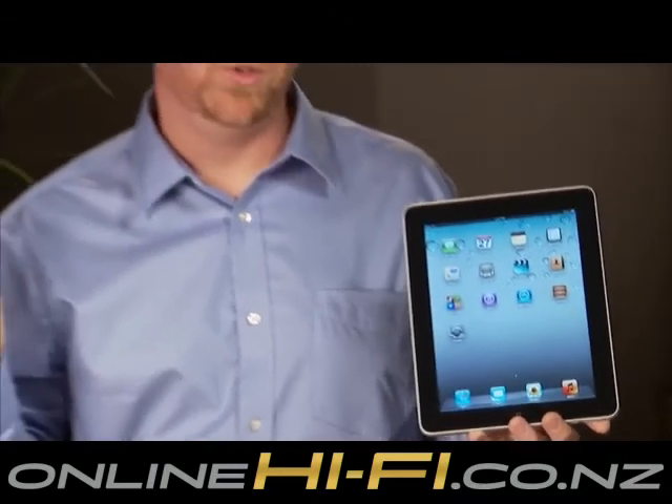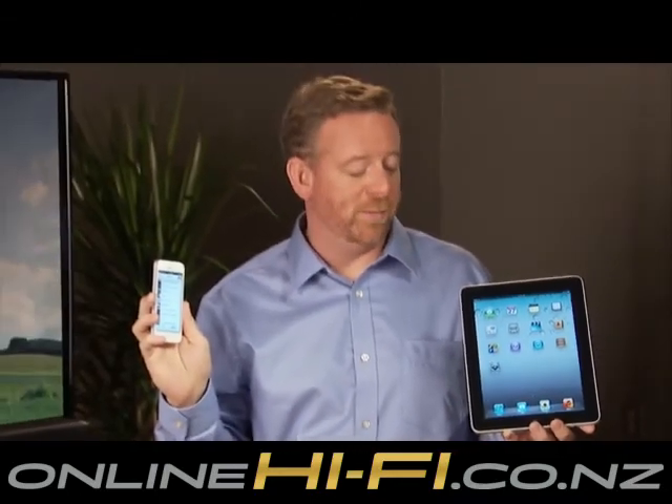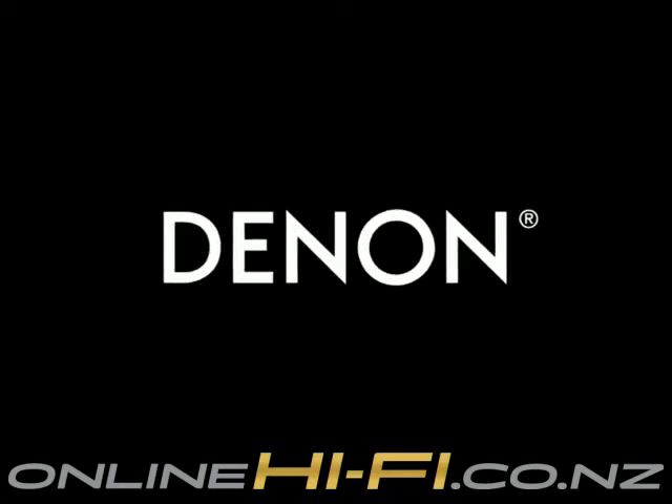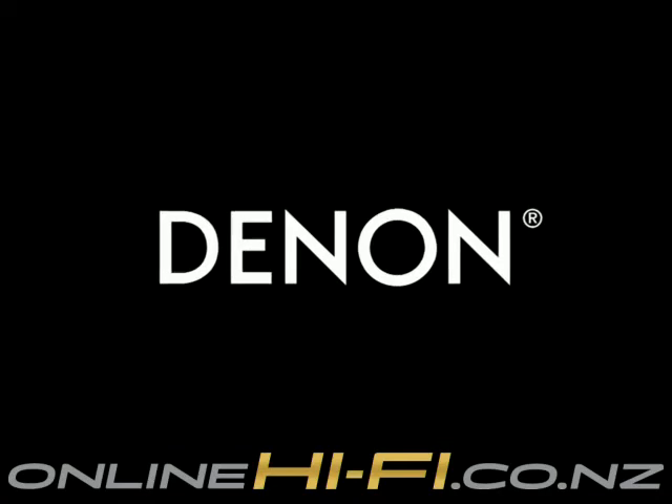There's more. You can stream music using Bluetooth from your tablet, phone, or a computer. Premium Denon sound can add a new dimension of television viewing to any room in your home.